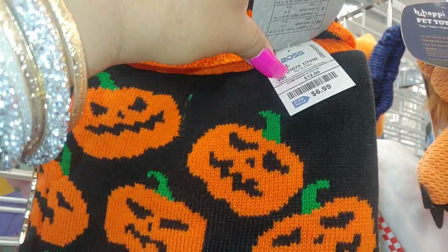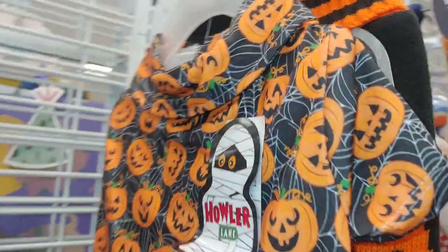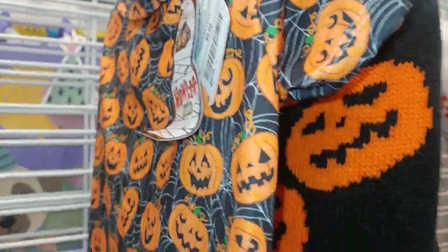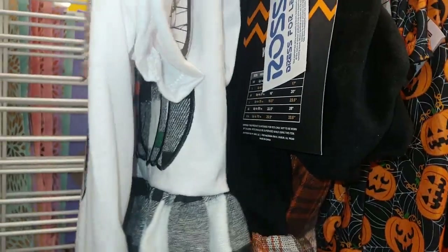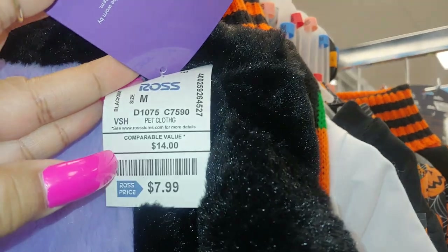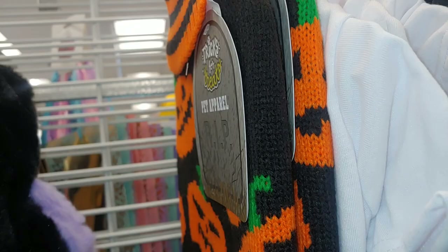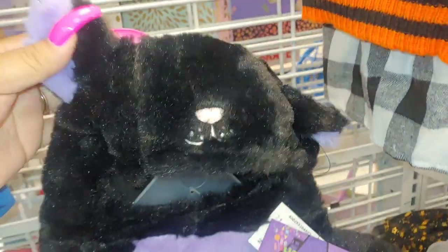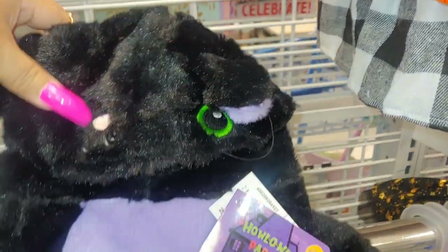They have cute pet apparel here at Ross by Trick for Treats - jack-o'-lanterns in orange and black, seven dollars, a sweater-type thick material. Another jack-o'-lantern piece in thin material with spiderwebs, five dollars. One with a jack-o'-lantern and a plaid skirt, one piece, five dollars. And a really cute one by Halloween Party with little sweets coming out of the chimney over the house, eight dollars, very soft - and I think this is a kitty cat costume with little kitty ears and green eyes. Adorable!